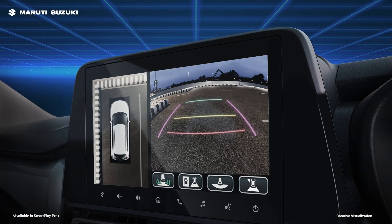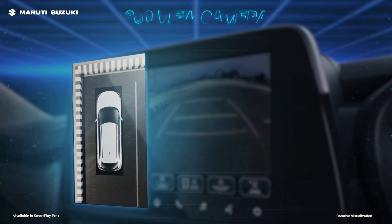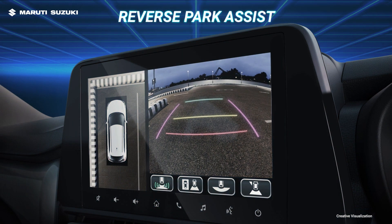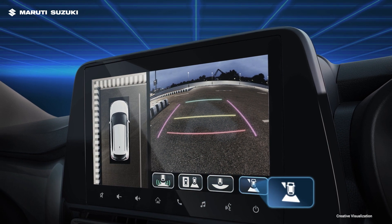The SmartPlay ProPlus enhances your parking experience. It is equipped with a 360 view camera with reverse park assist to give you a safer driving experience. You can also customize the camera view as per your need and preference.